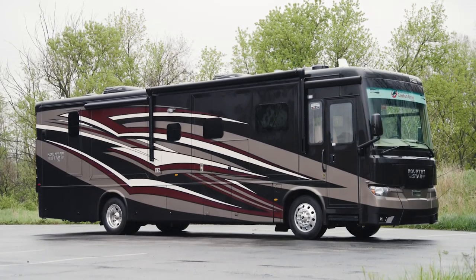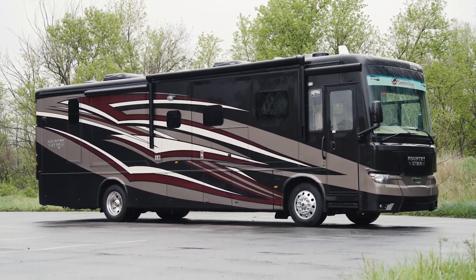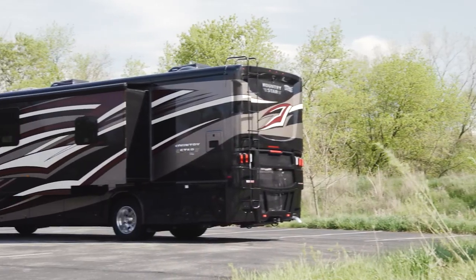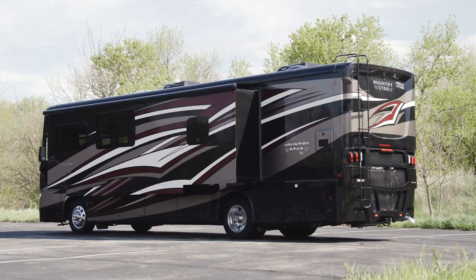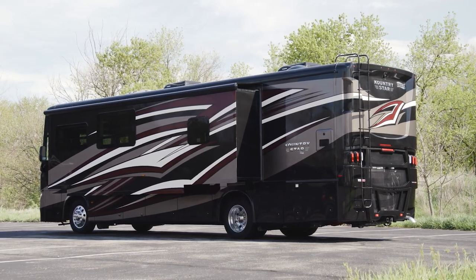The 2022 Country Star is available in eight floor plans ranging from 34 to 40 feet in length. This particular floor plan 3709 measures 37 feet and 10 inches in length and features three power slide-outs, including a full wall slide.